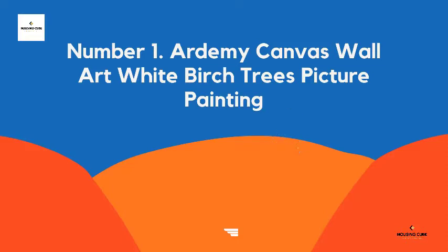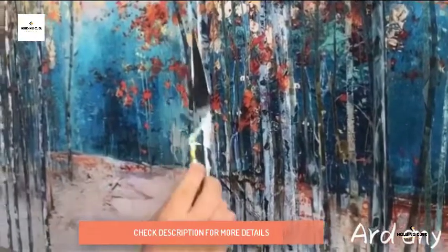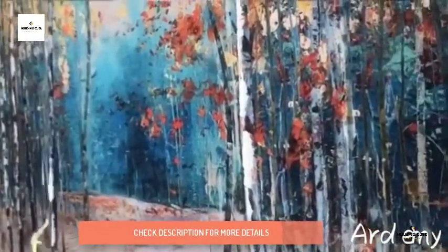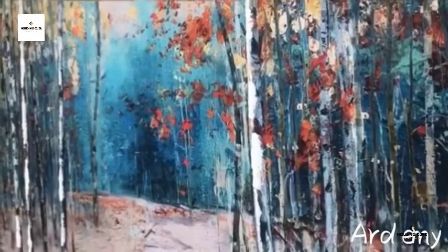Number 1: Art Me Canvas Wall Art White Birch Trees Picture Painting. Birch Tree Wall Art size 60x13 inches, 150x75 cm. Wooden stretch bar framed, ready and easy to hang. Features gallery wrap with environmentally-friendly wooden bar inner and hooks mounted on each panel. Simply assemble for wall décor.